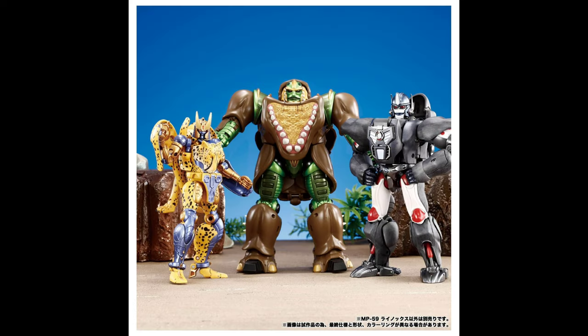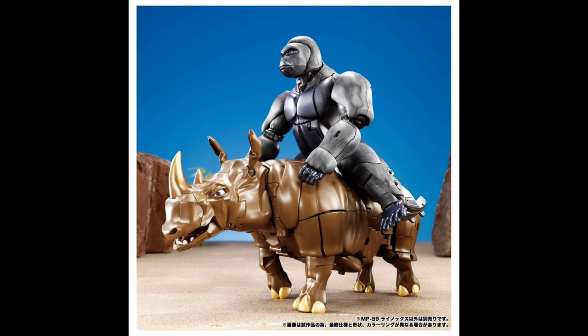I already have a really nice CHUG figure of Rhinox, which is the Thrilling 30 release, so I probably won't be getting this. But it's so cool to see him next to Cheetor and Primal from Masterpiece, and see Primal riding Rhinox like they did a few times in the show. This is a pretty good Masterpiece release - I'm just not feeling that modern Masterpiece price point.